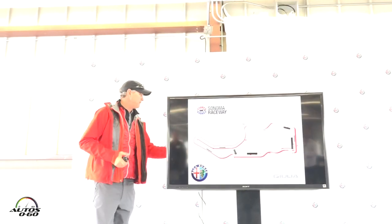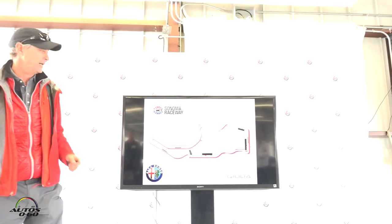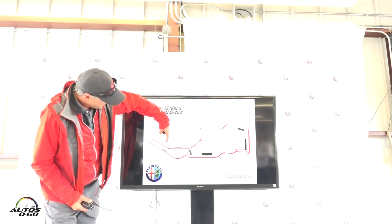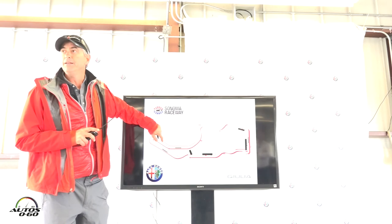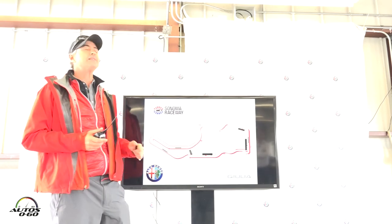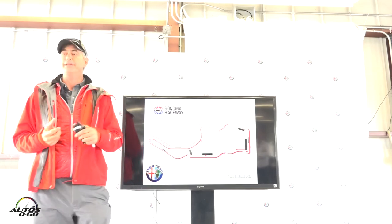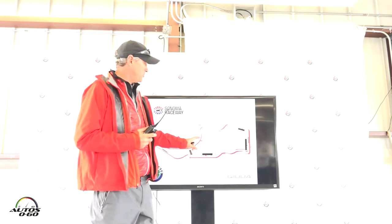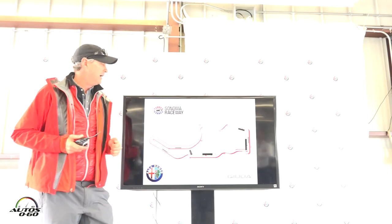Here's the configuration of Sonoma Raceway that we're going to be running. We're going to be getting into the vehicles right about here. Pit lane speed is 25 miles per hour in and out. I know that car sounds great and you can grab some gears and listen to the exhaust crack, but that's on the track. Blend out onto the racing surface — there are reference cones out there, and we'll point them out in just a second.